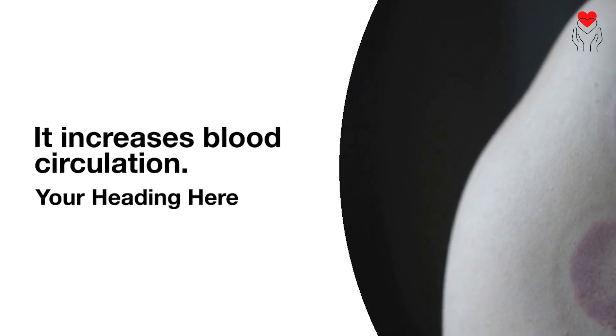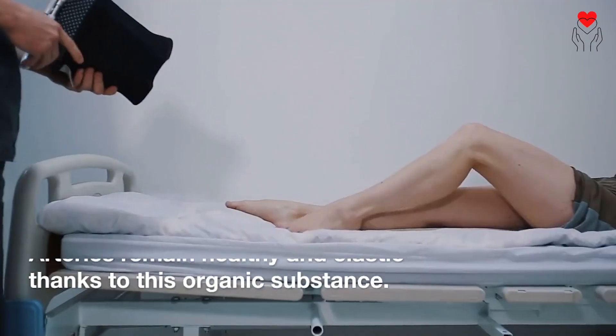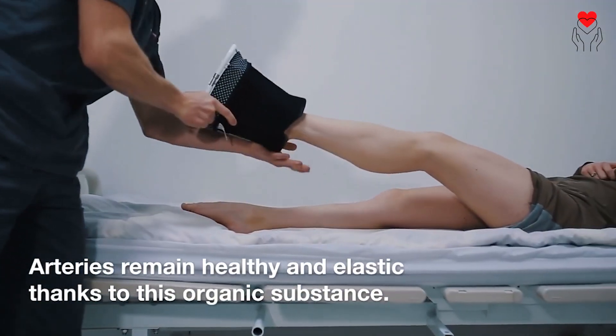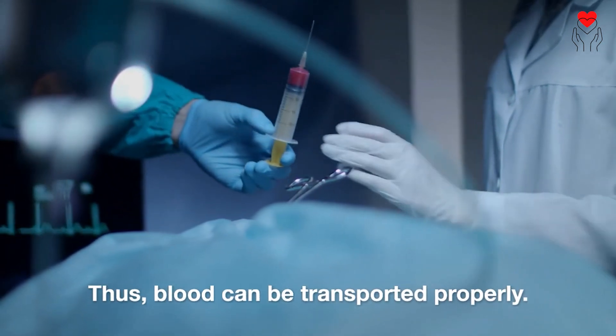It increases blood circulation. Another useful substance found in watermelon is citrulline. Arteries remain healthy and elastic thanks to this organic substance. Thus, blood can be transported properly.